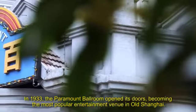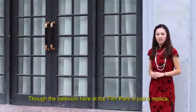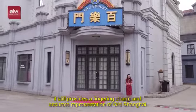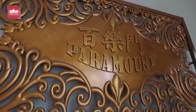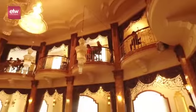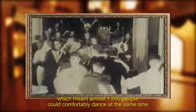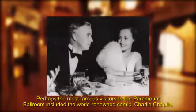In 1933, the Paramount Ballroom opened its doors, becoming the most popular entertainment venue in Old Shanghai. Though the ballroom here at the film park is just a replica, it still provides a lingering charm and accurate representation of Old Shanghai. The largest dance floor within the ballroom spanned more than 500 square meters, meaning almost 1,000 people could dance at the same time. Perhaps the most famous visitors included the world-renowned comic Charlie Chaplin, who visited with his wife in 1936, experiencing the automotive leaf spring supported floor for themselves.